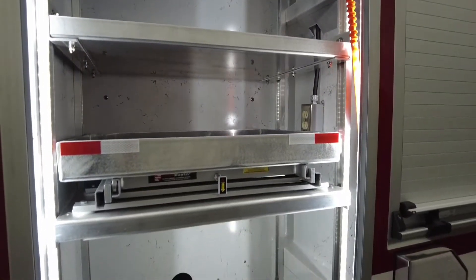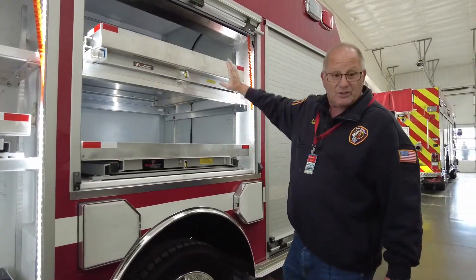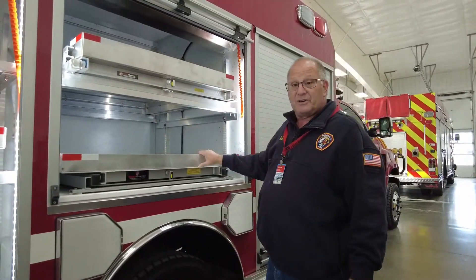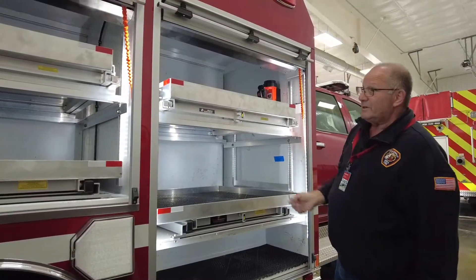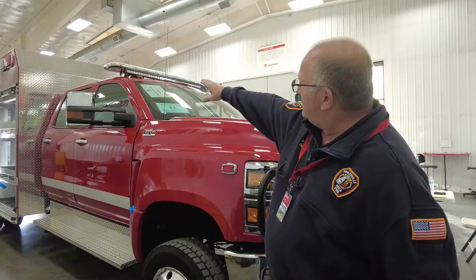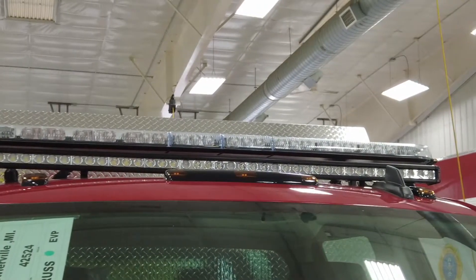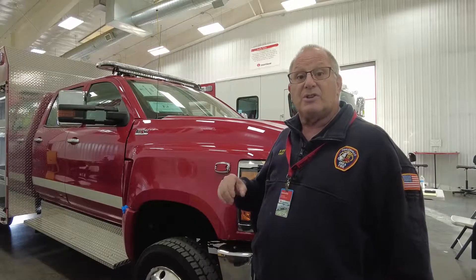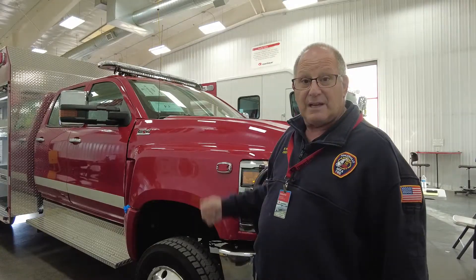We do have the plugs pre-plumbed in. Another center cabinet, same thing — 250-pound drop-down and 600-pound slide-out rated. We also have electrical in this cabinet in case we have some overflow plugs. We put a full-length brow LED light under our light bar, which should light up everything initially when we get on scene so we can start setting up while the driver secures the vehicle, gets it in park, and raises the tower.